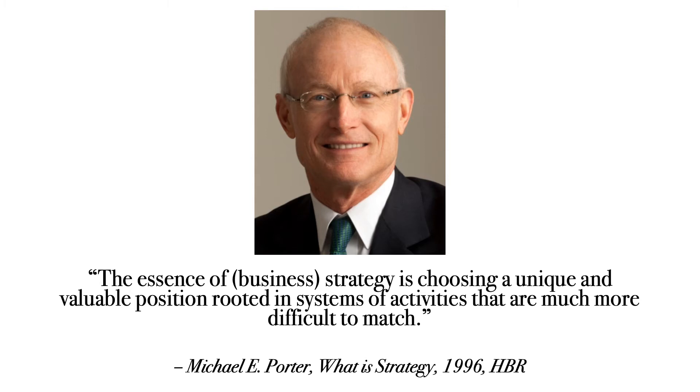The essence of business strategy is choosing a unique and valuable position rooted in systems of activities that are much more difficult to match. This quote directly relates to a key aspect of marketing: differentiation.